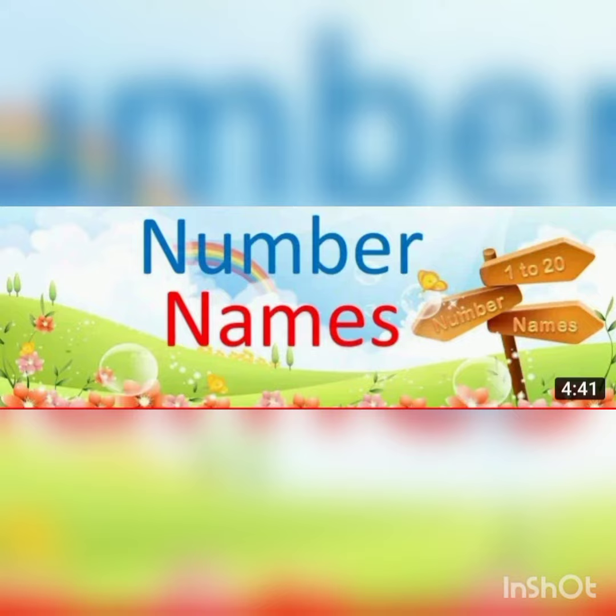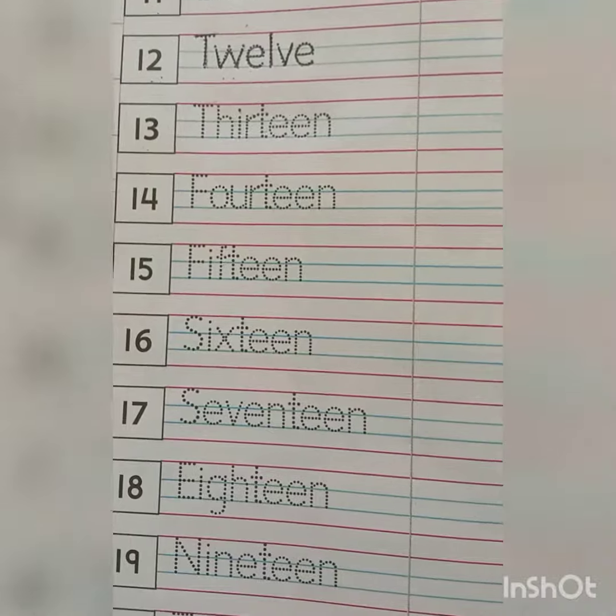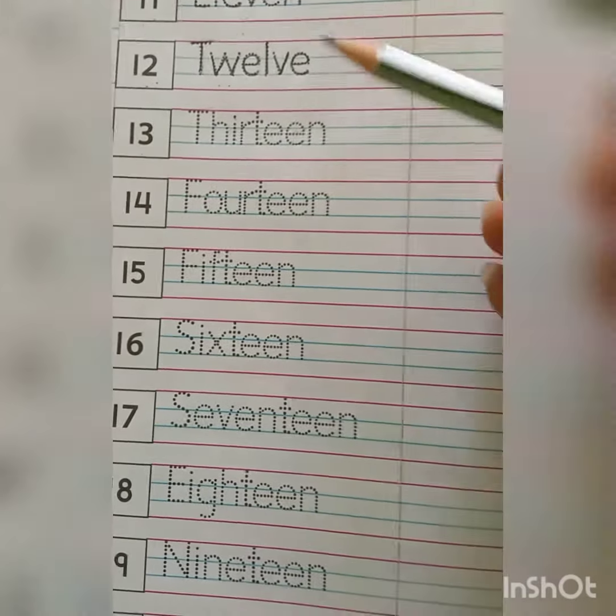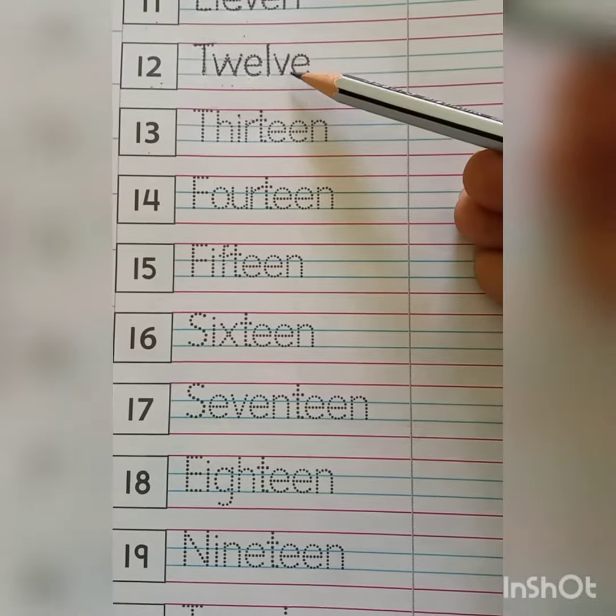Today, we will do number names in Math Class. Kids, earlier we have done number name 11 and 12.